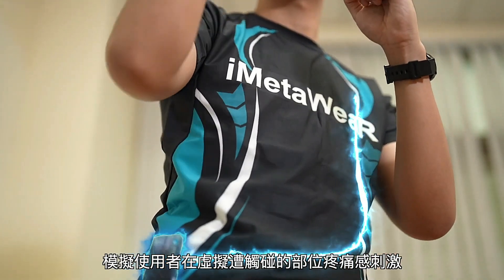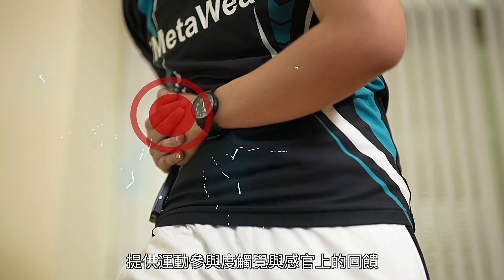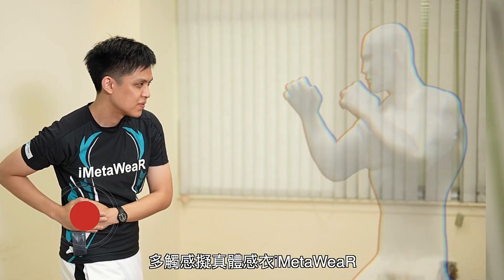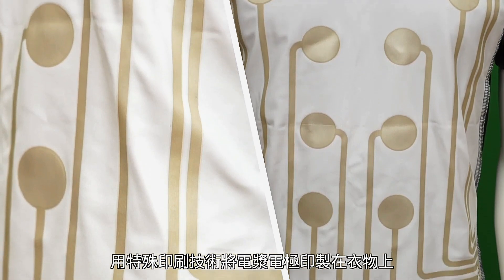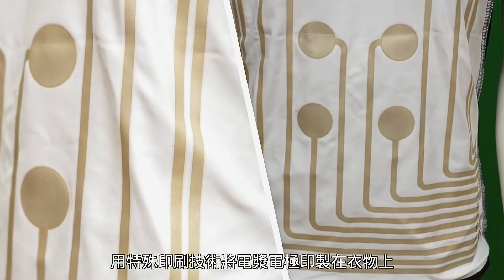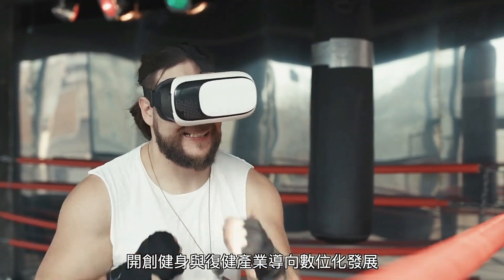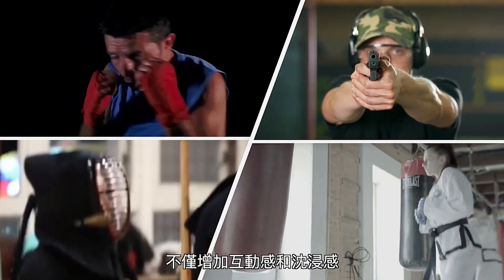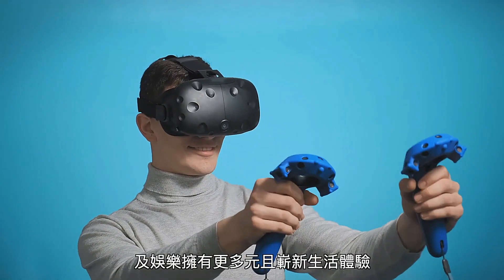Beyond virtual sports, iMetaWeAR holds potential in rehabilitation and physiotherapy. By leveraging its innovative technology, iMetaWeAR seeks to enhance recovery processes through targeted sensory stimulation, potentially transforming how physiotherapy is approached. As creators continue to explore its applications, iMetaWeAR stands poised to revolutionize both virtual sports and rehabilitation, setting a new standard for immersive technologies in the digital age.